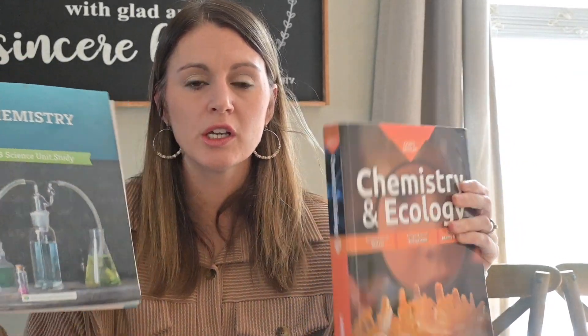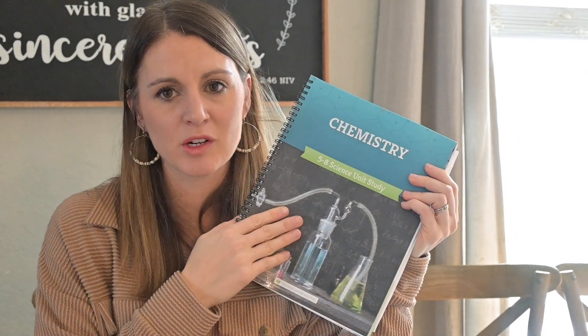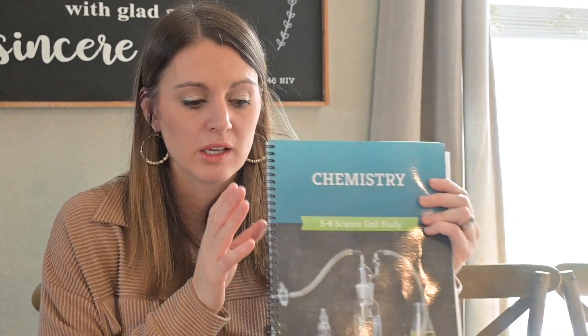Both of these companies are very good and your children will learn from either one. But I did prefer The Good and the Beautiful Chemistry for middle school age to give them a quicker, solid basic understanding. If chemistry is your family's passion, you might want to go with God's Design because it is more in depth. But I feel like you get what you need from The Good and the Beautiful — just like on my physical science video where I explained why I prefer the more in-depth one for that subject. Anyway, that's my chemistry science review — I hope it's helpful!